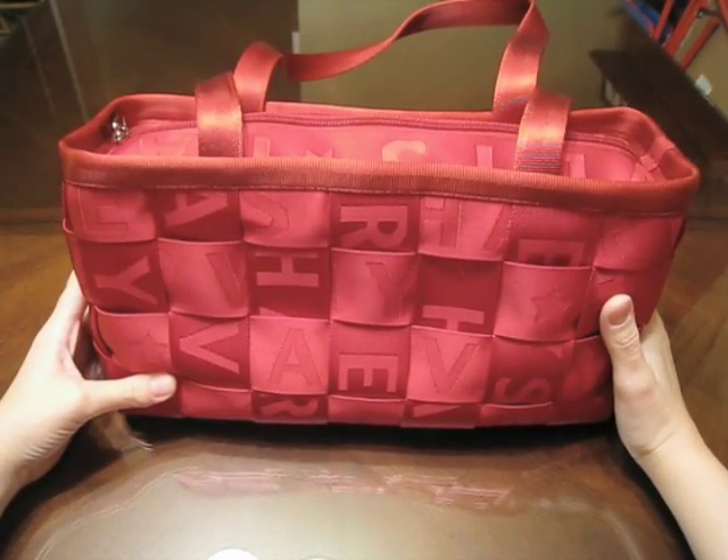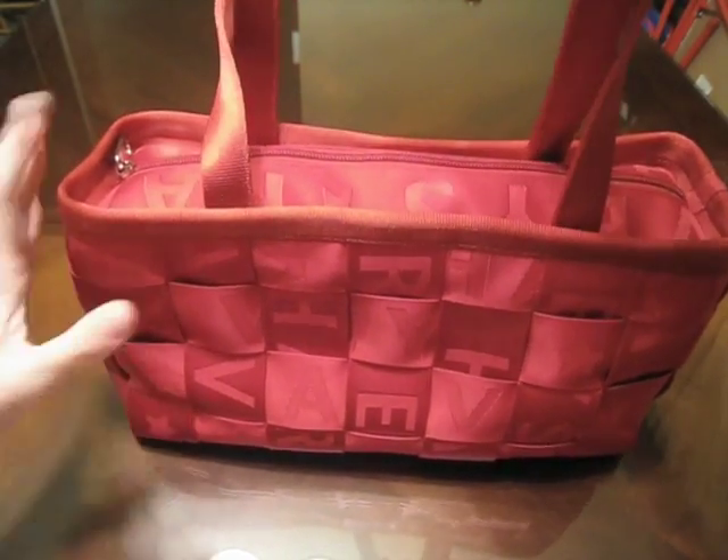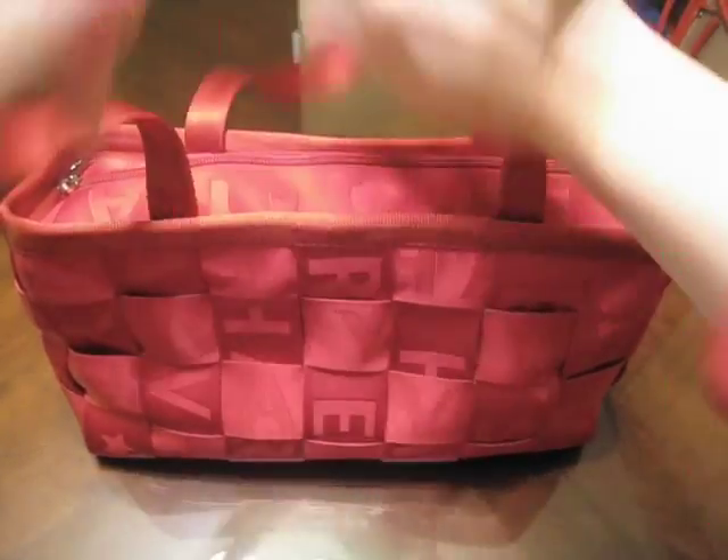The size for this bag is 13 inches long by 7.5 inches high by 4 inches wide, with 24-inch handles and an 11-inch drop.